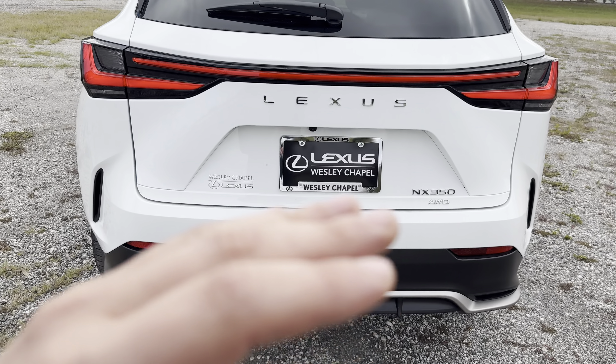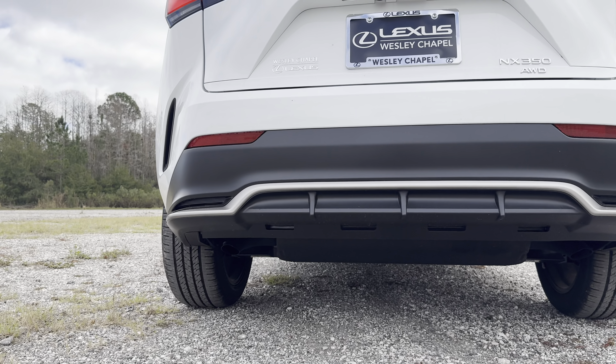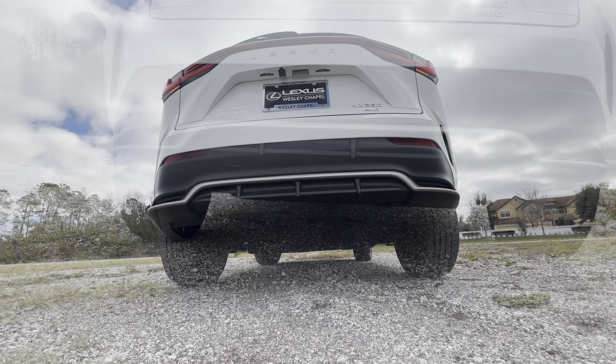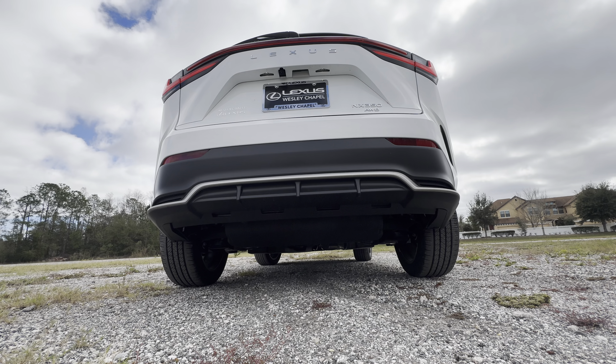We can take a look at the diffuser and dual exhaust tips. Speaking of the dual exhaust tips, let's fire up this 2.4-liter turbocharged four-cylinder and hear how she sounds. That was the sound of the 2.4-liter turbocharged four-cylinder in the 2024 NX 350 F Sport — it sounds okay.